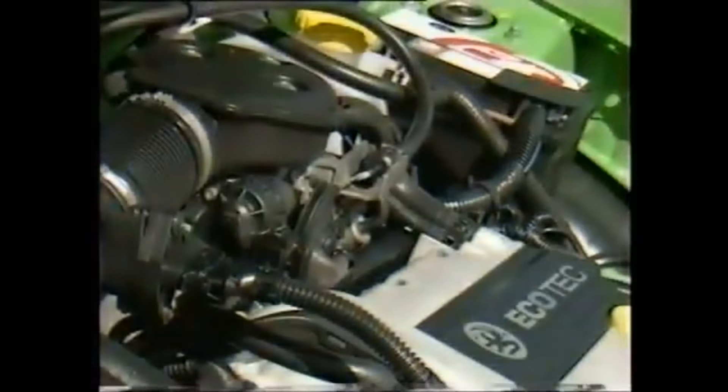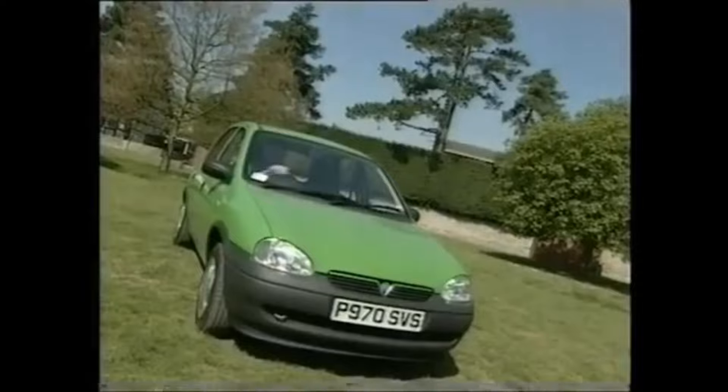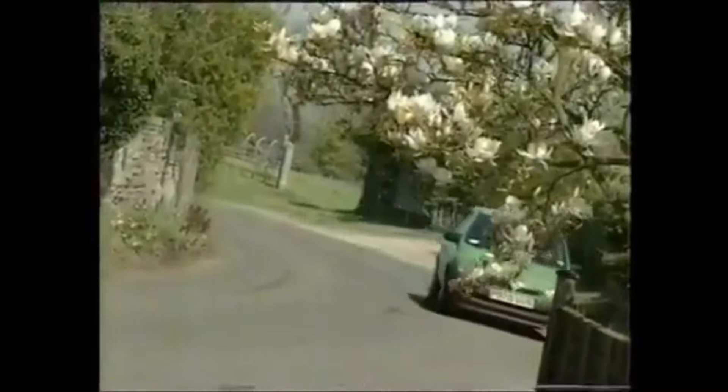In fact, the best new Corsas look to be the cheapest, which are now available with a new one-litre three-cylinder engine that promises to be very economical. It sounds like it's escaped from a motorbike, and makes up in buzzy, revvy eagerness for what it lacks in outright performance.